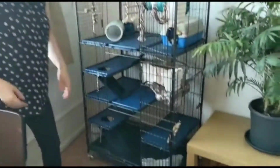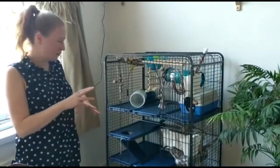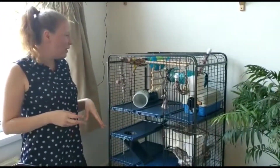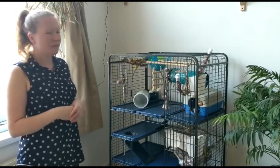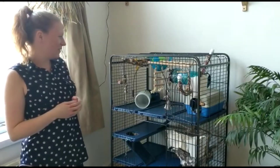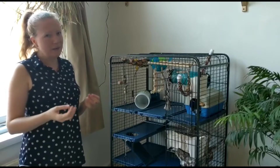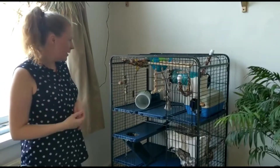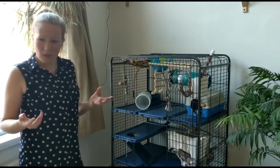They've also got a litter tray at the bottom. Now they're not the best at using the litter tray, so at the moment they tend to use the toilet around lots of different areas of the cage. That means I clean them out lots, because they're very clean animals — they like a nice clean cage, otherwise it can upset their nose and their lungs. So I clean them out really regularly. But yeah, let's go and meet them.